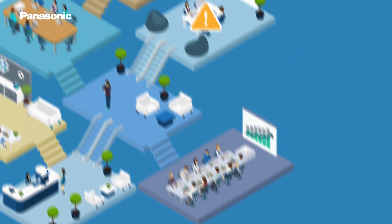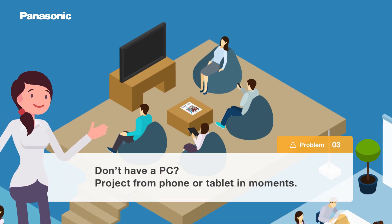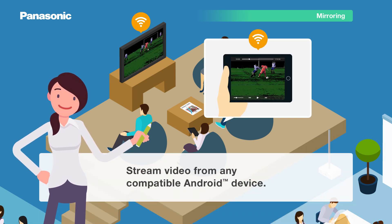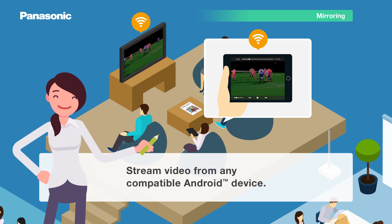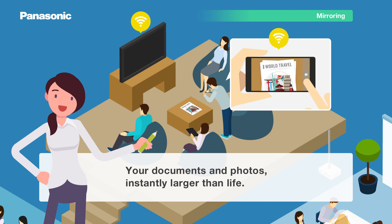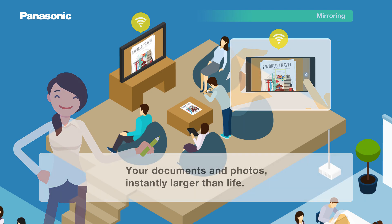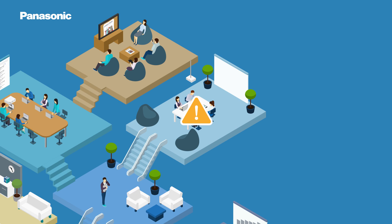Here's another problem that wireless solutions can solve. Your phones and office can share content from compatible smart devices wirelessly. Android devices can wirelessly mirror content to compatible Panasonic projectors and displays. Work documents and photos taken with your device's camera can be mirrored in real time.